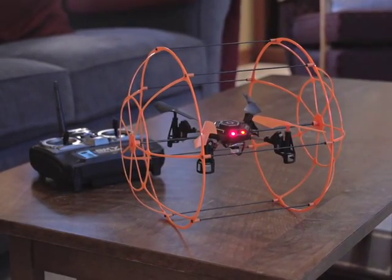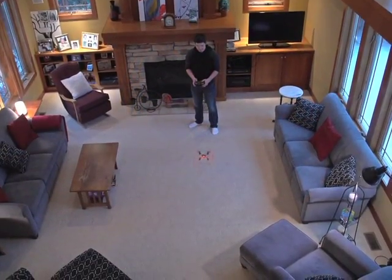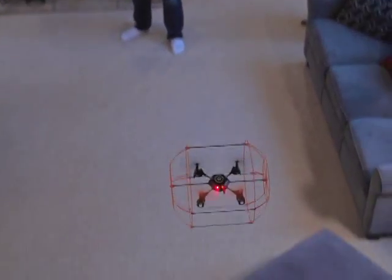Radio-controlled fun starts here. It's a bird, it's a plane, it's the Skyrunner Quadcopter.